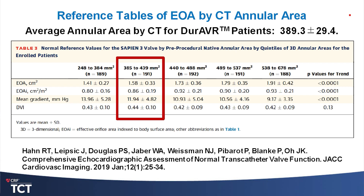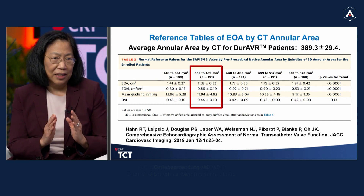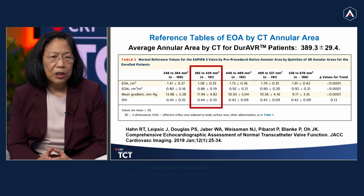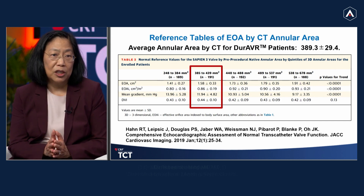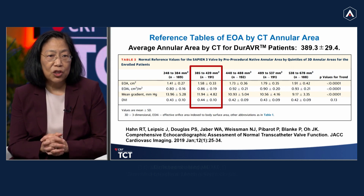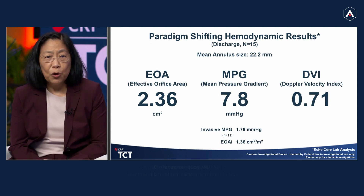It's a really interesting valve. When you look at the CTs pre-procedurally, the patients in the trial had a mean annular area of 389 plus or minus 29 square millimeters. If you look at the normative data for the currently available commercial balloon expandable valve — all from CoreLab — that's where the patients in the early feasibility fall. So they're small annuli, and the expected valve area for the current iteration of a commercially available balloon expandable valve is 1.58 centimeters squared, plus or minus 0.33, with a DVI of 0.44.